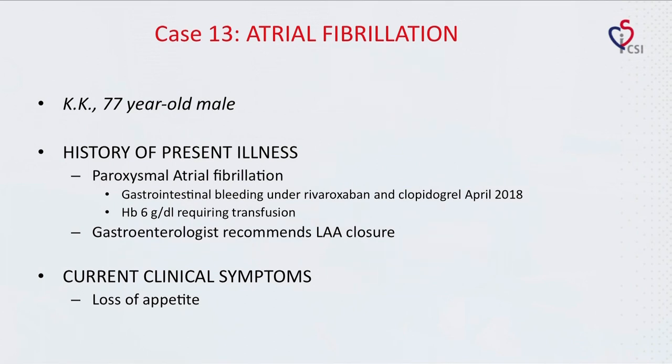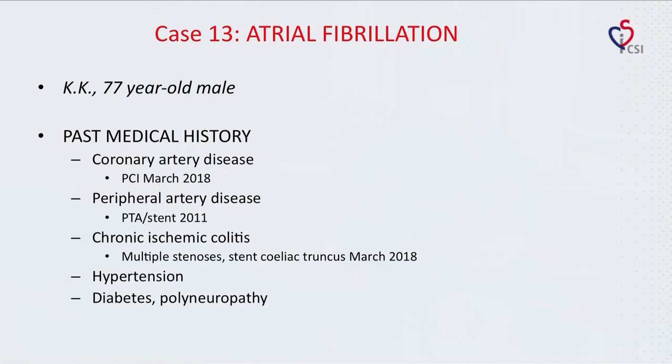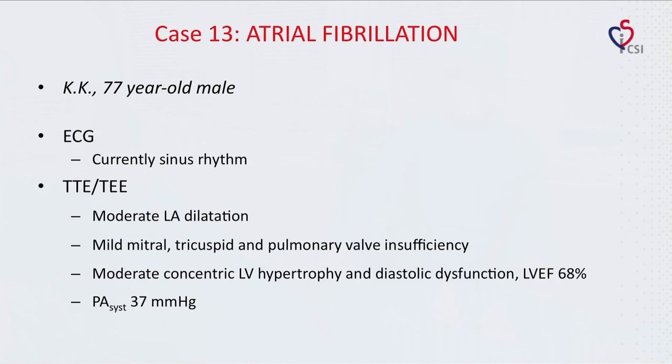His current clinical symptoms are loss of appetite. His past medical history includes coronary artery disease with PCI in March this year, peripheral artery disease with PTA stent in 2011, chronic ischemic colitis with multiple stenosis and stent of the celiac truncus in March this year, hypertension, diabetes, and polyneuropathy. ECG showed sinus rhythm.